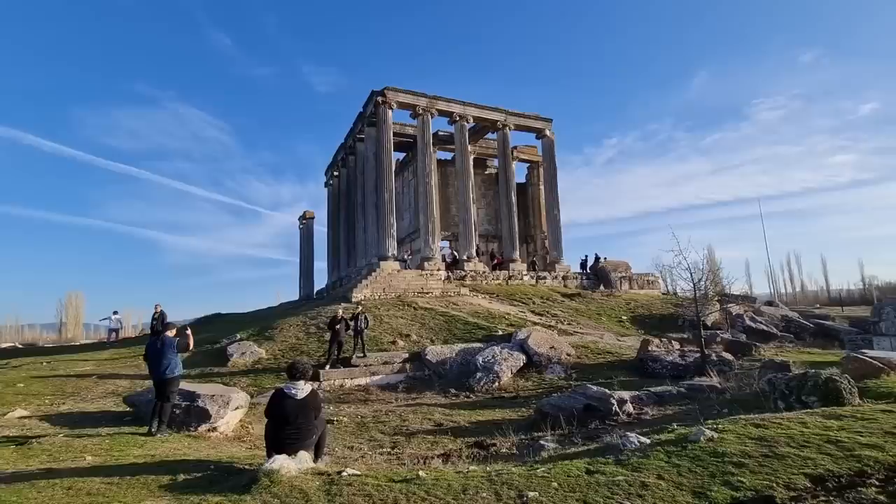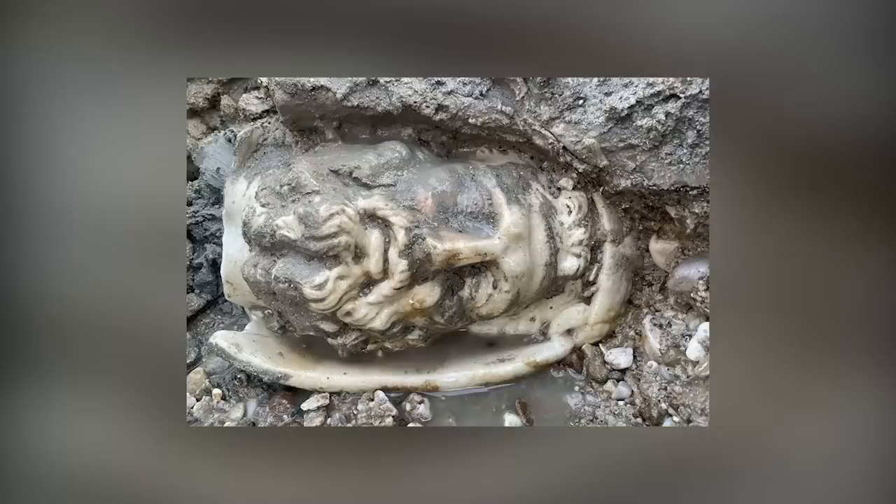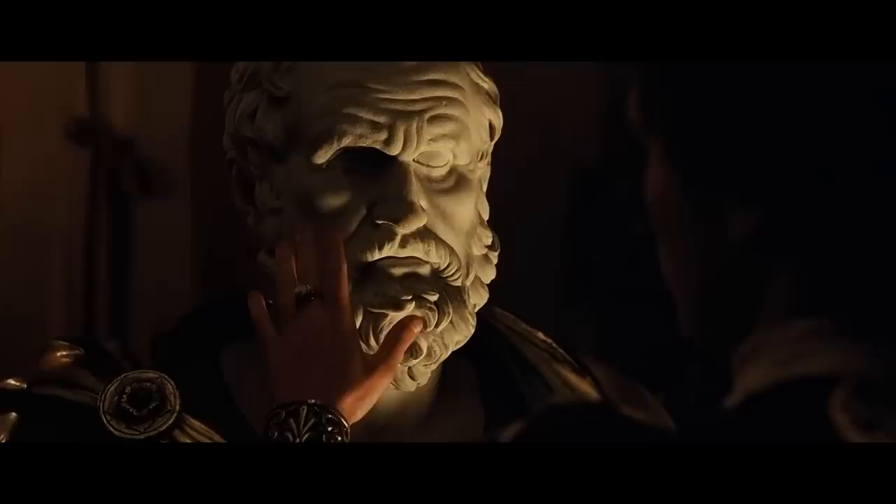The city eventually fell into decline during the 7th century, with several buildings on the former Temple Hill torn down to make way for a new citadel. All of these heads would have once been attached to bodies, but the bodies are nowhere to be found. The decapitation was a deliberate act, but we don't know why it was done.